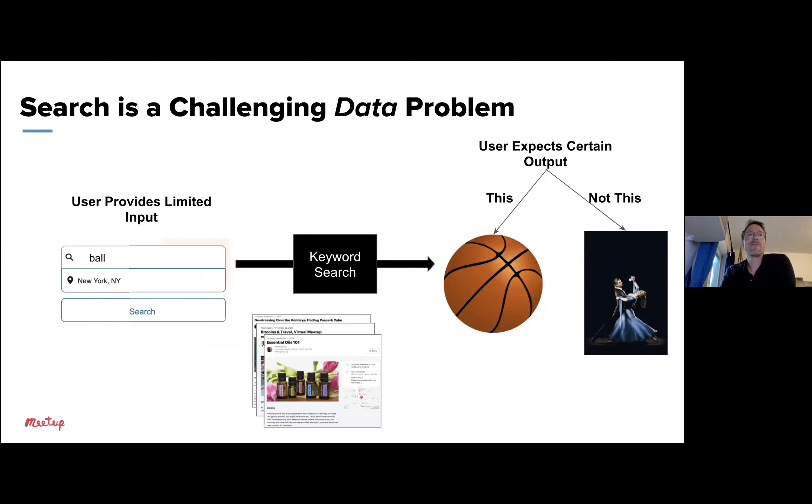Search is also a challenging data problem — we have very little input from users. For example, if someone types the single word 'ball,' our job is to return the most relevant events, but there's a lot of guesswork involved. Does 'ball' mean sports equipment, baseball, basketball, or a style of dance? How do we get there? I'll discuss solutions to this particular problem in a bit.